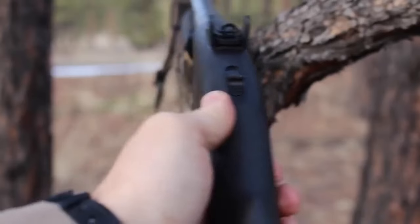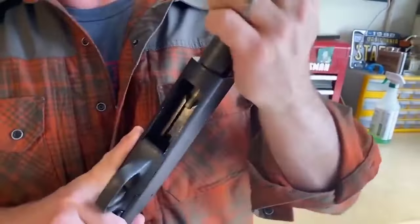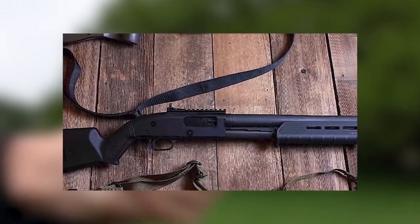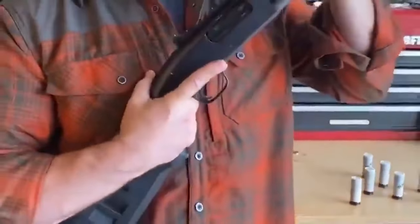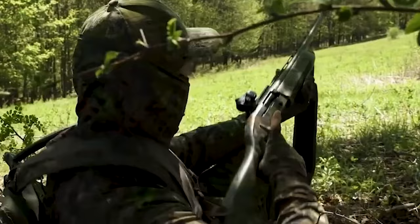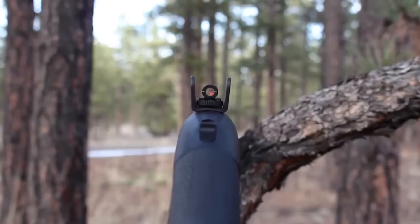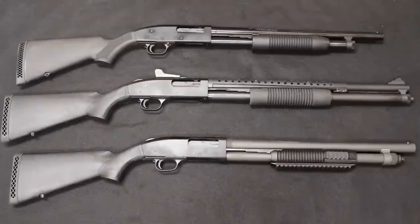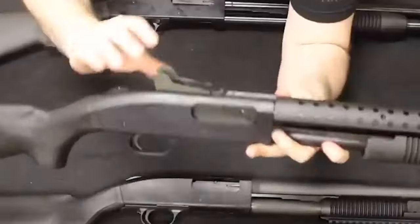The Mossberg 590 A1 12 gauge with an 18.5 inch barrel is our top pick from the 500 and 590 series. It has been tried and true in warfare and passed with flying colors, making it a fantastic choice for home security. Its robust build includes a thicker barrel for improved longevity. The 590 versions have a larger mag capacity and the safety on top works better with standard stocks. The 12 gauge Mossberg 590 A1 is the most popular choice, widely recognized as reliable and effective for home defense.